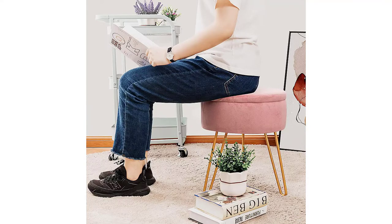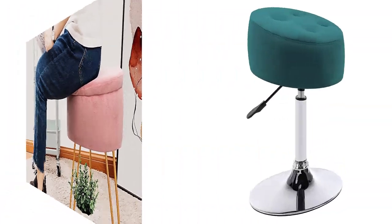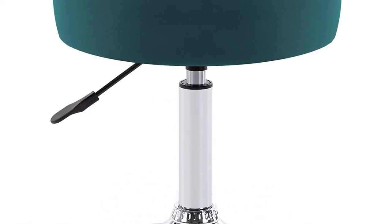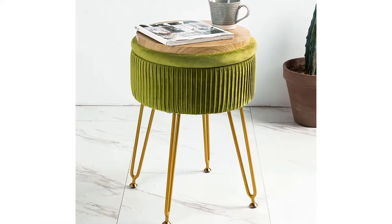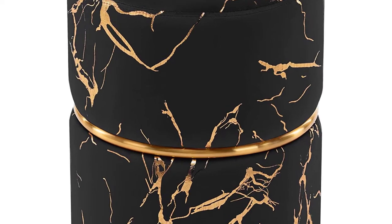Whether you are looking for the best velvet vanity stools that can mix and match colors, materials, styles, or want vanity stools with a unique, one-of-a-kind feature, you'll be able to find the perfect piece right here. Not everyone knows exactly what they are getting themselves into when purchasing such a product, so here is our guide to help you understand more about this type of goods.